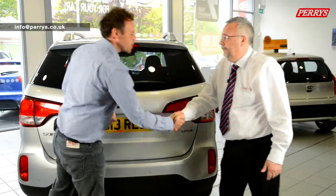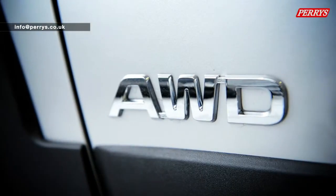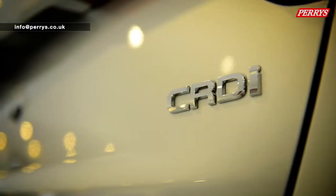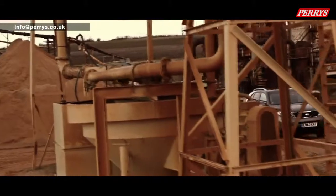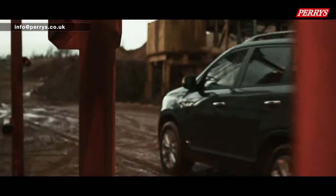I think we should shut the boot on this project — it's been a pleasure. Thanks Alan. Whether you think the Kia Sorento would suit your family's lifestyle or be the perfect partner for business, you can arrange a test drive or find out more on our website at www.perrys.co.uk today.